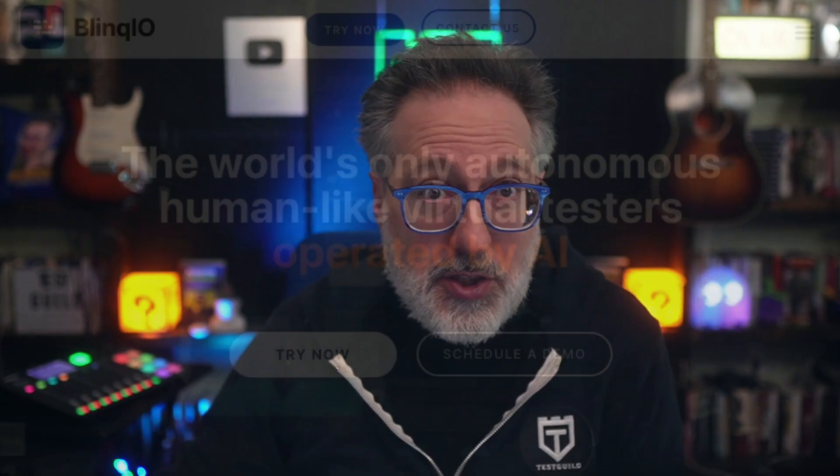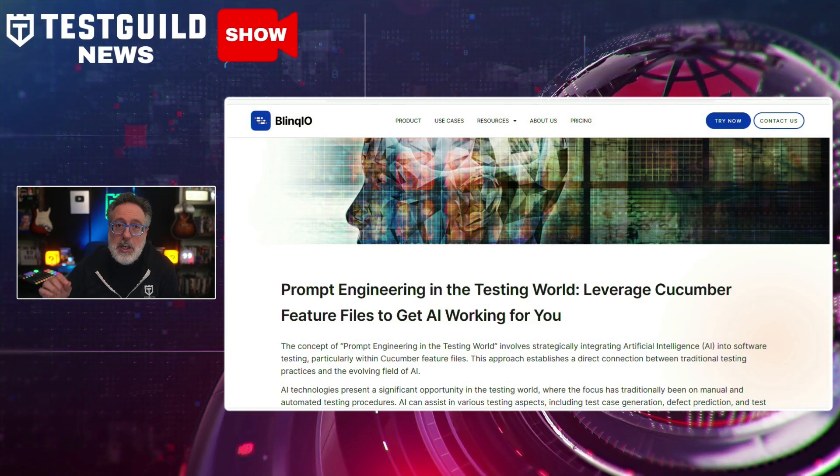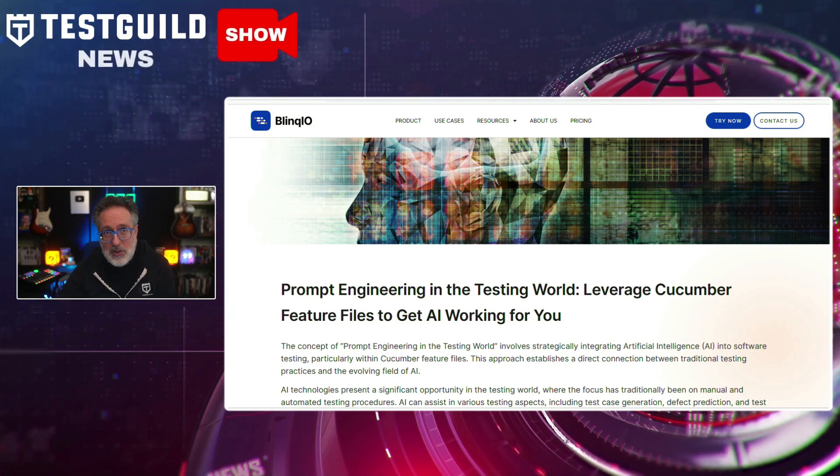This week I had the pleasure of interviewing two of my favorite automation testing tool entrepreneurs, Guy and Tal. And they told me all about what they're seeing as a perfect use of generative AI with automation. So they showed me their latest creation, Blink.io, and they went over how it can help prompt engineering in the testing world, leveraging Cucumber feature files to get AI working for you in your tests.